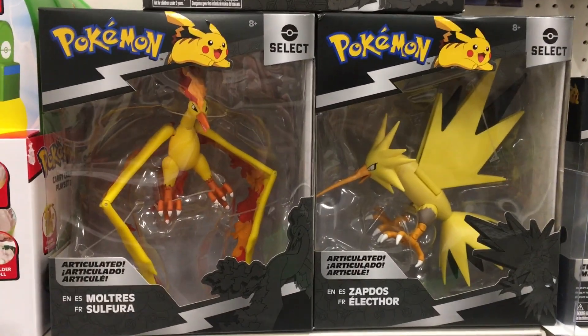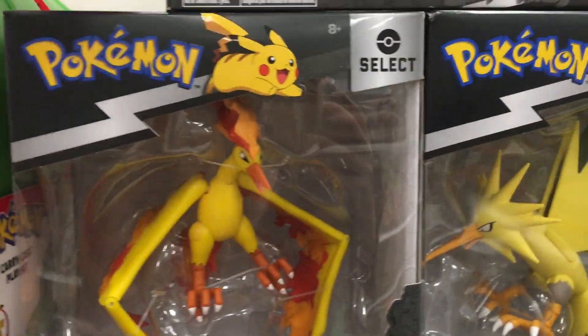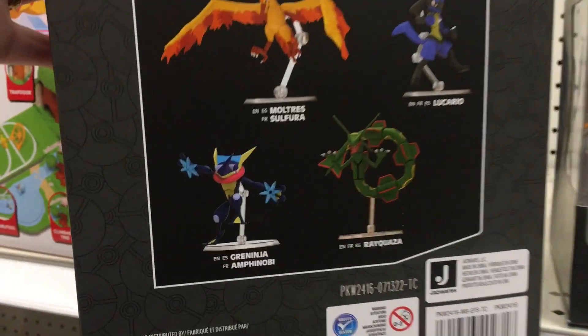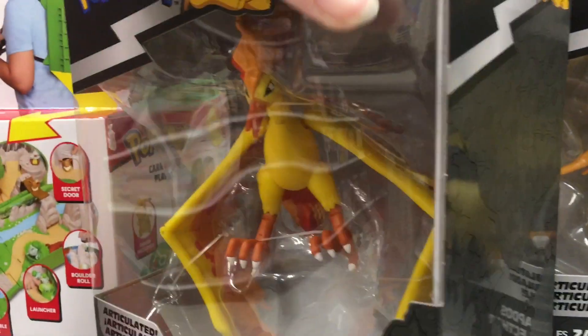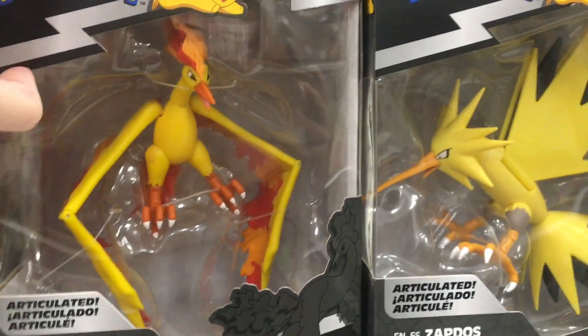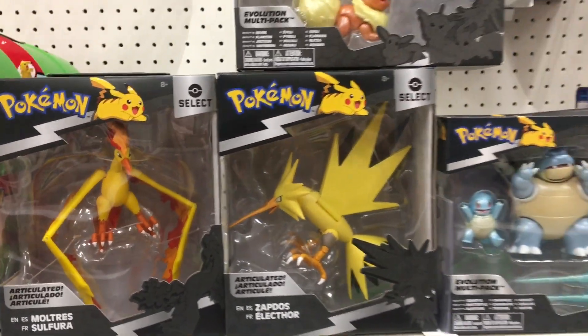I figured they were going to make the Legendary Bird Trio, and sure enough here's Moltres — so that was the last one. He looks really yellow, but I guess so; I was expecting more orange. He's out with Lucario — they didn't change the box too much, but there you go, the last in the Legendary Bird Trio. I'm eventually going to need to pick him up for sure.